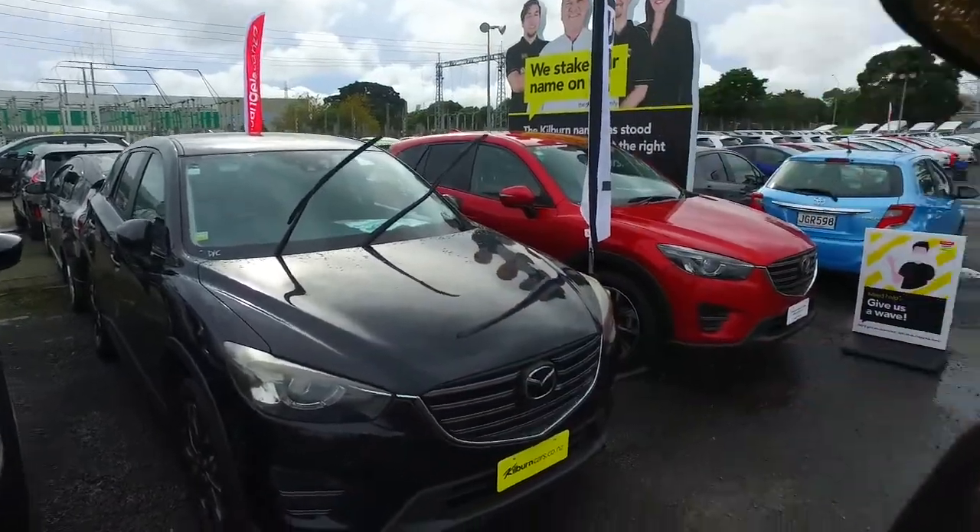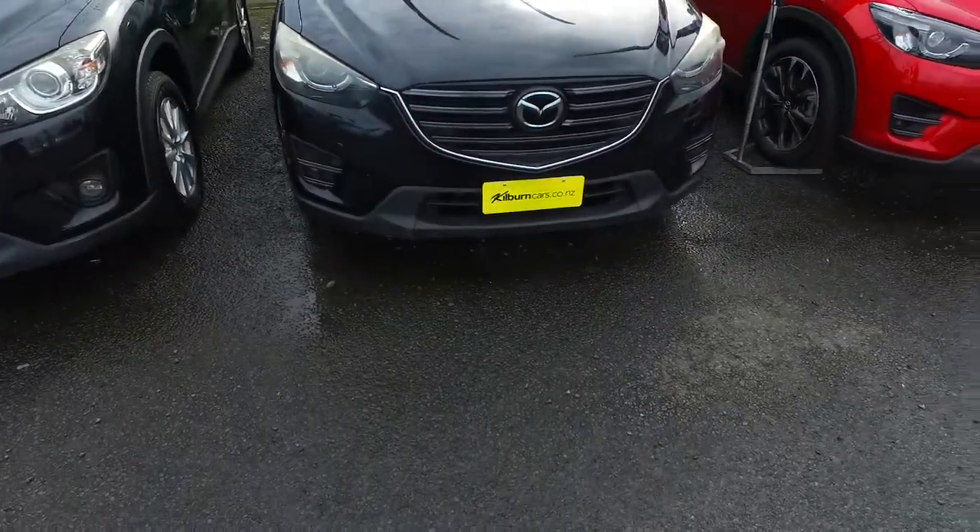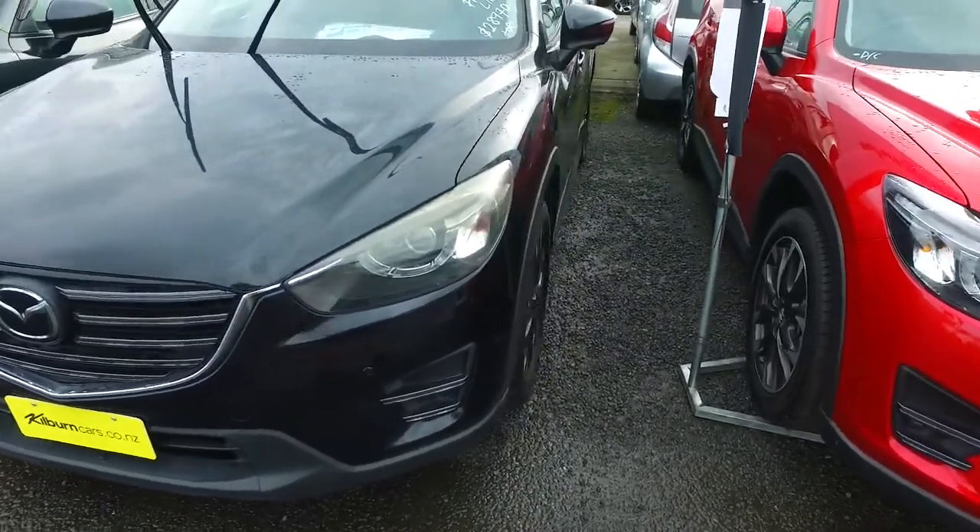Hey there, Leo. Toma here again from Budget and Kilburn Cars. I thought I'd do a very detailed video now because Kelly said you're possibly coming on a Saturday and I'm quite keen on this model we have. So let's go on a walk around now.